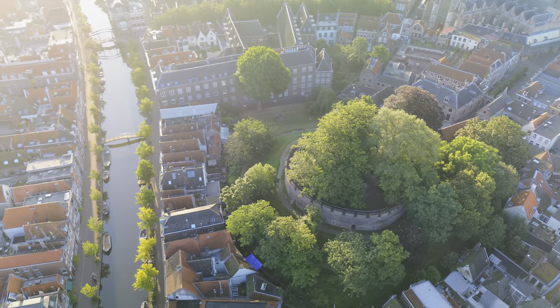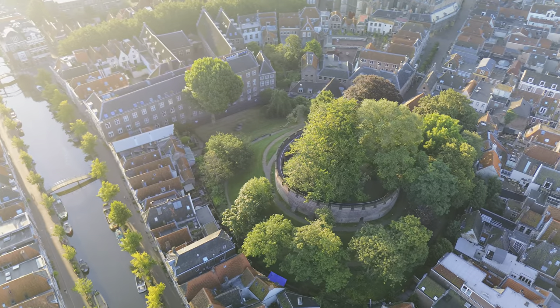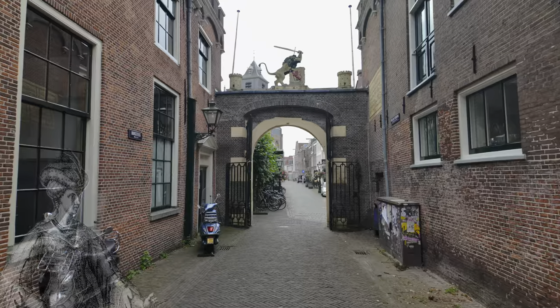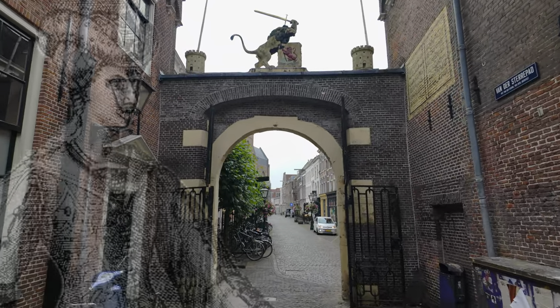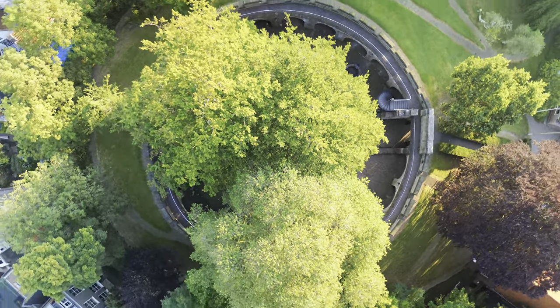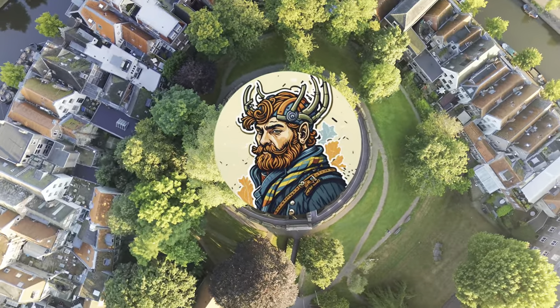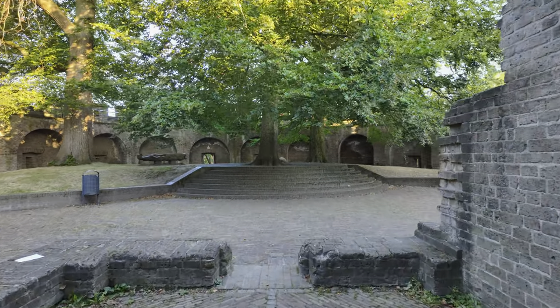What is this old, bare, round wall doing in the middle of one of the busy cities in the Netherlands? Which 15-year-old countess was once besieged here with her army? And what does this castle and the city of Leiden have to do with Vikings? Watch along and learn all the known facts about this hidden fortress.